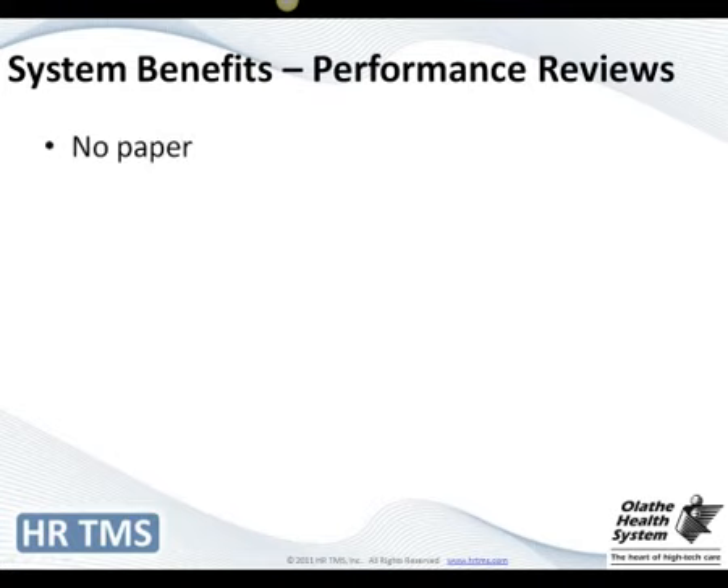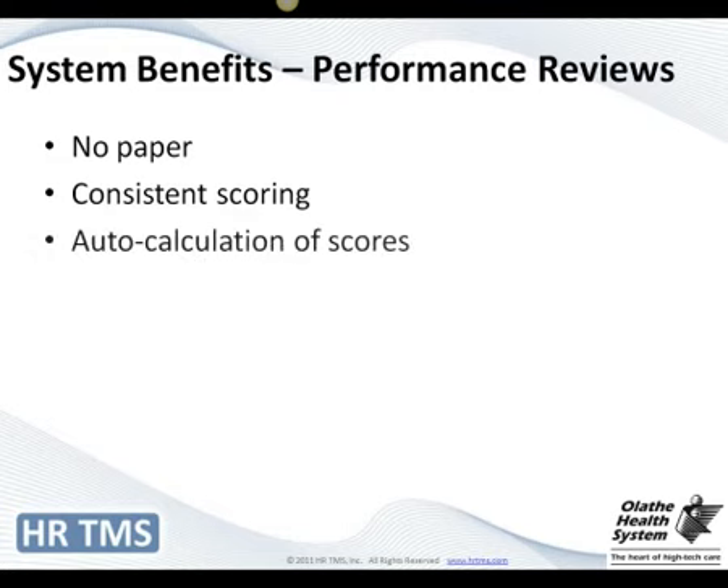Now I'm going to go over the benefits from a performance review standpoint. Of course, no paper — which was huge. The consistent scoring: we moved from a 1-through-3 scale to a 1-through-5 scale. That was a little challenging because managers were still trying to relate the old system to the new. It took some training and education to convince them these are not an apples-to-apples comparison — you need to think of them as two new processes. Getting that new mindset was definitely an improvement, because we saw managers saying they could now really differentiate their top performers from those who are just doing what they're supposed to do.